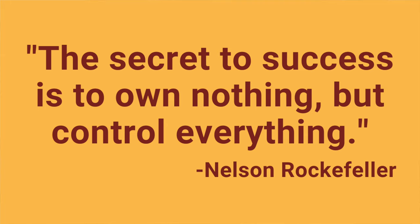As Nelson Rockefeller famously once said, the secret to success is to own nothing but control everything. The more control you have available to you, the more options of profit you have available. A lot more on that to come.